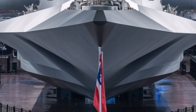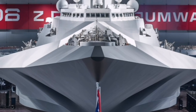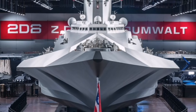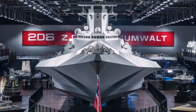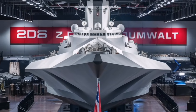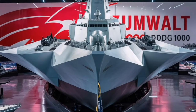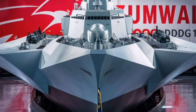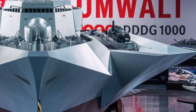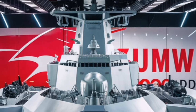Weapons-wise, the Zumwalt is notable not because of any one system, but because of its flexible architecture. Along both sides of the hull are clustered Advanced Vertical Launch System (AVLS) cells, which allow the ship to deploy a variety of defensive and long-range strike missiles depending on mission requirements. What makes this special is that the Zumwalt doesn't lock itself into a single mission type. Instead, its weapon suite is modular, meaning the ship can shift roles between precision land attack, surface warfare, or protecting allied ships from incoming threats.